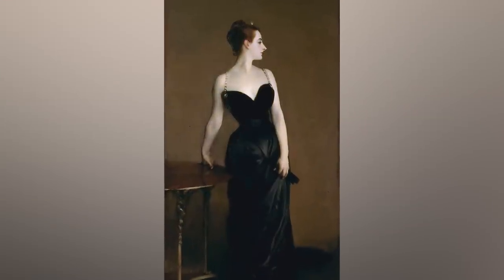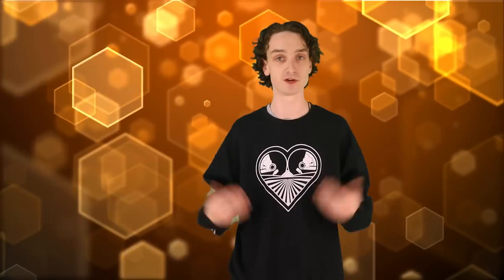Madame X, the famous portrait originally painted in 1884 — at first her straps were slipping off her shoulder, but that was deemed too scandalous for upper-class society at the time, so John had to repaint the straps back on. Backlash was still so strong after the painting was sold because her skin was so pale and you could see her veins. Just no winning back in the 1800s — can't have spaghetti straps, can't have veins. Wait till Playboy comes out.